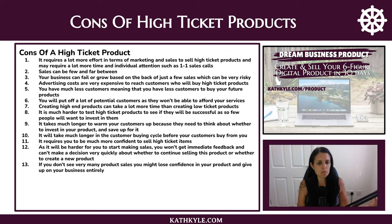It can take a lot more money and a lot more time to see if a high ticket product is even going to be successful. And it takes much longer to warm your customers up because they need to think about whether to invest and then save up for it — so the customer buying cycle before they actually buy from you is much longer.